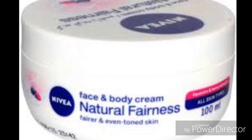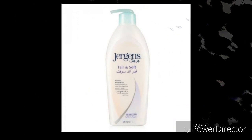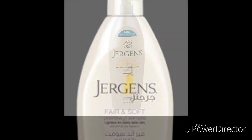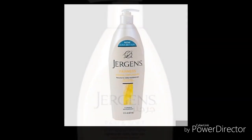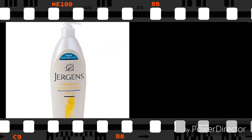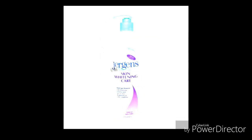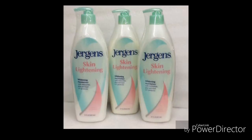Jagans fairness cream is one of the best body creams for fair skin in Nigeria. It is specifically produced for people that have fair skin in Nigeria. It contains no hydroquinones, helps to maintain your natural skin color, and has no side effects.